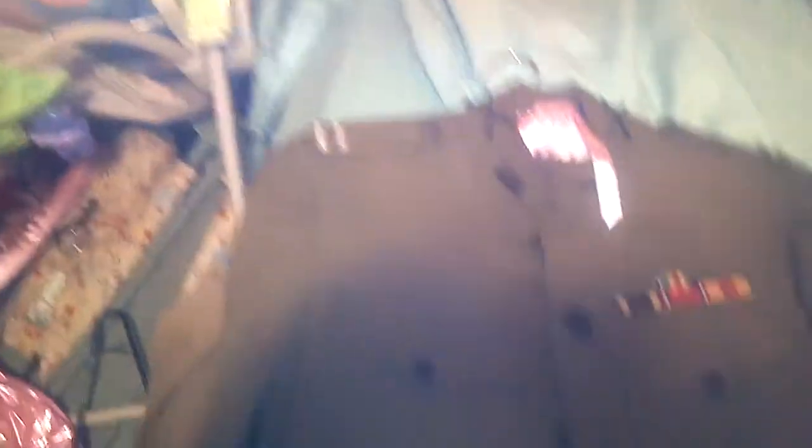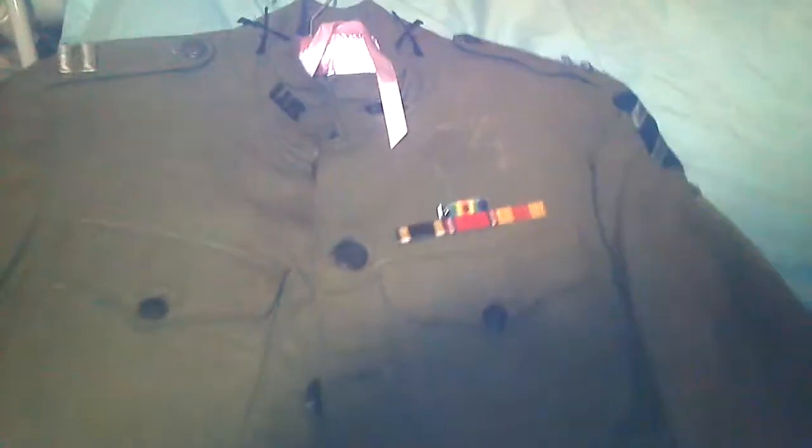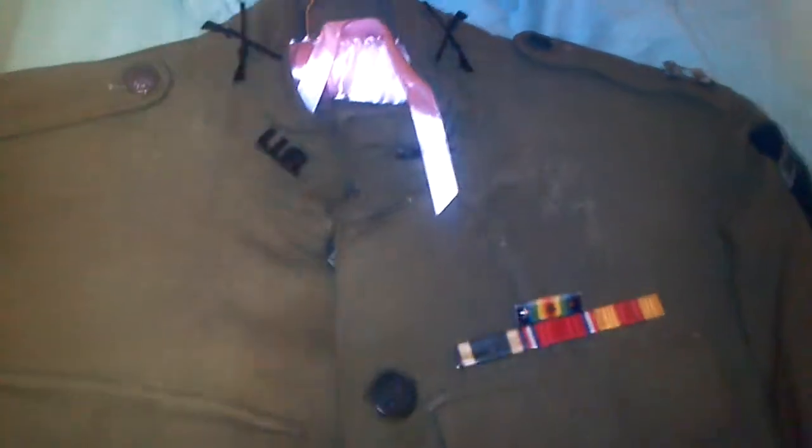First we have a World War I 3rd Infantry hand-sewn silk jacket — all original. Jacket is wool. We have a World War I 3rd Infantry jacket.